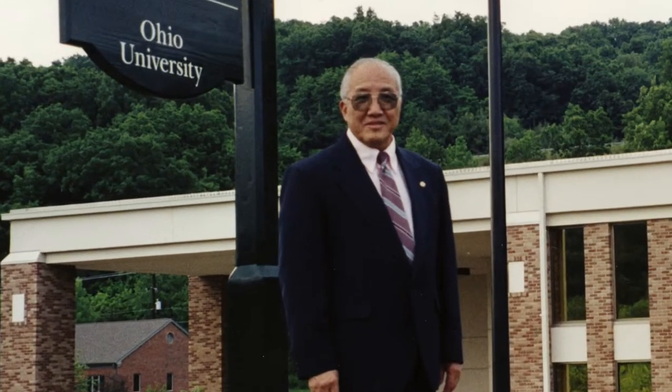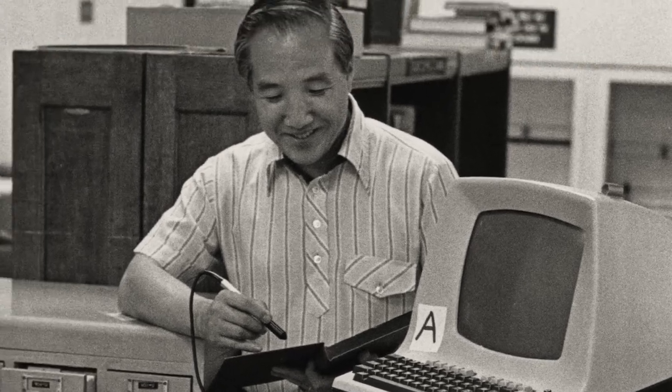The facility's namesake, Dr. Hua Wei Li, was Dean of Libraries from 1978 to 1999.